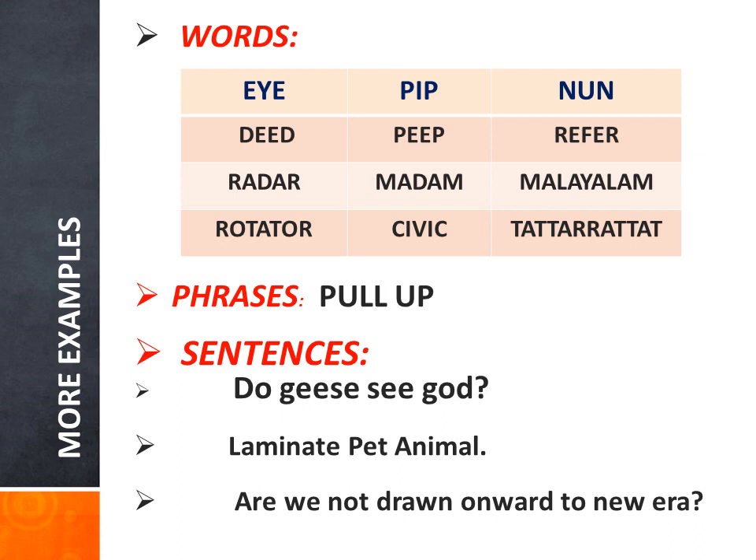Rotator, civic. This is the last word — can you give it a try to read it? Yes, it is 'tattarrattat.' That was the longest palindrome word in English, with 12 letters. This word, appearing in the Oxford English Dictionary, was invented by James Joyce, and he used it in his novel 'Ulysses.' Can you guess the meaning? It's the imitation of the sound of someone knocking at the door. That's quite interesting!